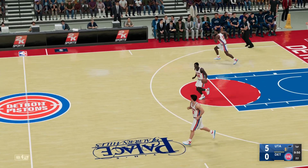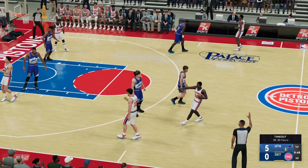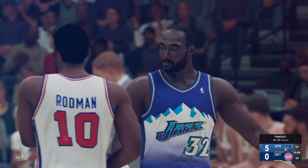And those second-chance points really become almost like bonus points when you can get them.